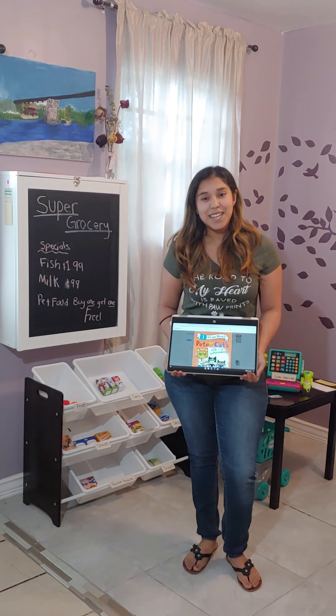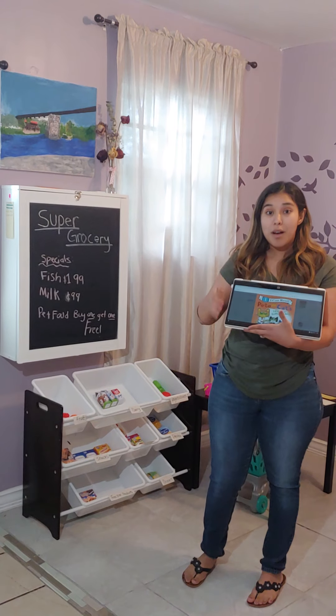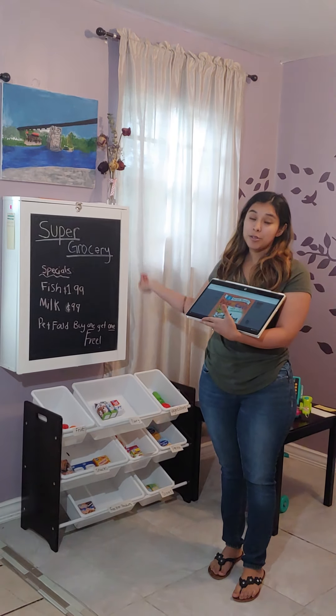Hi, my name is Jacqueline Cortez. My Dropbox is a grocery store called Super Grocery Store.